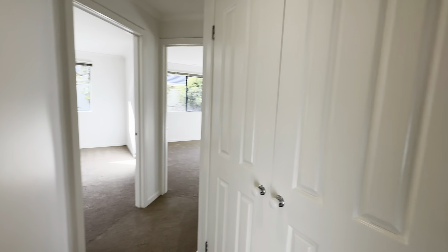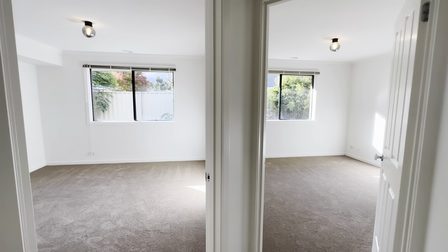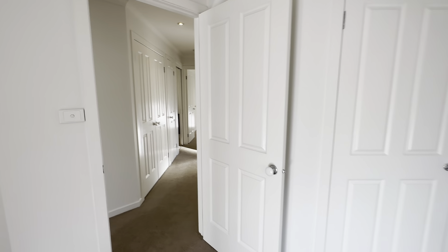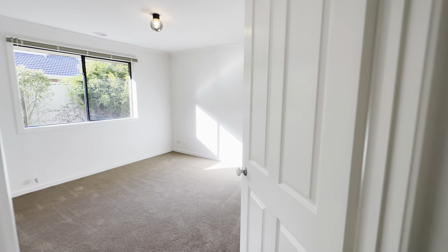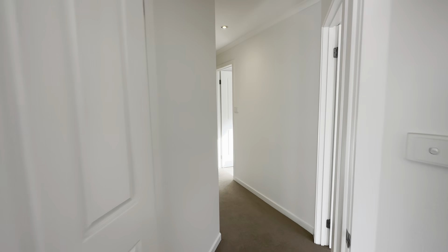You also have lots of storage with this triple linen cupboard here, and then the two back bedrooms which are probably the biggest of the three secondary bedrooms. Great size, these ones look over the backyard and have built-in robes as well. All the bedrooms have TV points, and so that's four bedrooms in total and two living areas. The property also has solar panels.